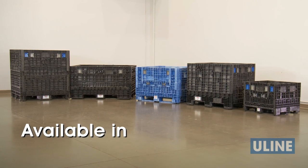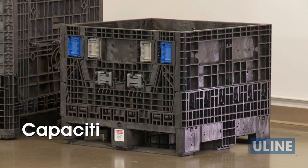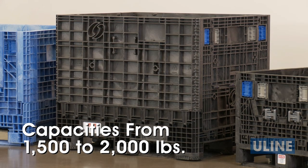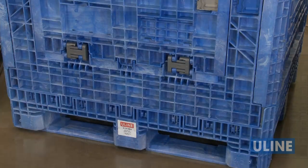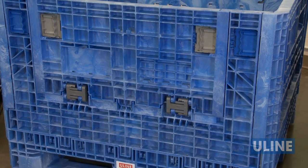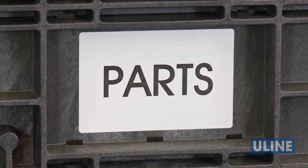Uline collapsible bulk containers are available in a wide range of sizes, with capacities ranging from 1,500 to 2,000 pounds. All sizes are available in black, and some sizes are also available in FDA-compliant blue. Each container has label areas to help identify contents.